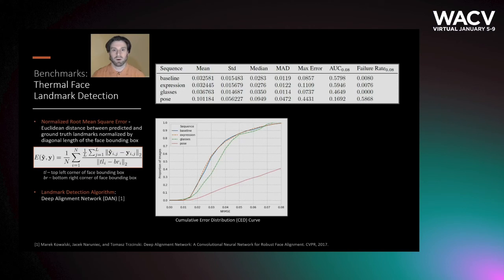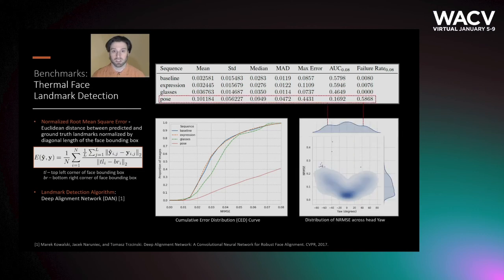Using that same protocol, we provide benchmark results for thermal face landmark detection using the deep alignment network. The results are presented in terms of the normalized root mean squared error and the cumulative error distribution curve. We can see that the pose sequence in particular is very challenging, especially as the angle of the head relative to the camera approaches plus or minus 90 degrees.